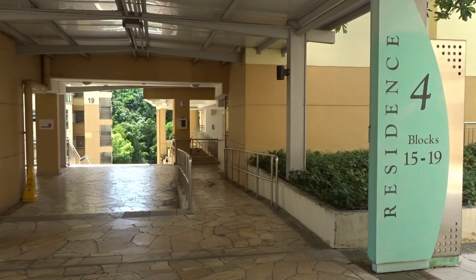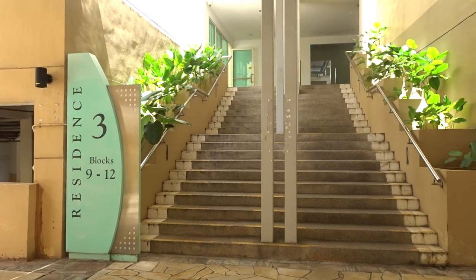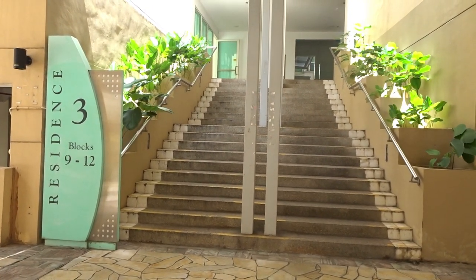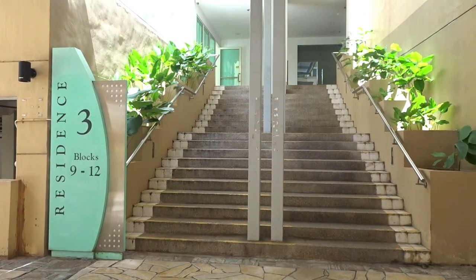This is the entrance to the printing station. Right in front of it is Residence Three, and if you go up these stairs and then to the left and further down, you get to the other bus stop, which is the PGP House stop. For printing, I think there are more than one printing stations at PGPR, but I always come to this one because it's easy and I know it. This one is in Residence Four, Block 15, on level one.